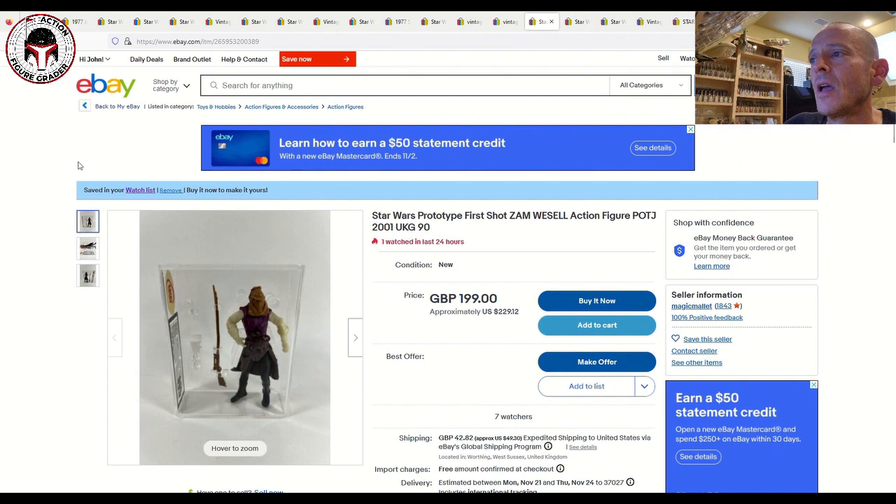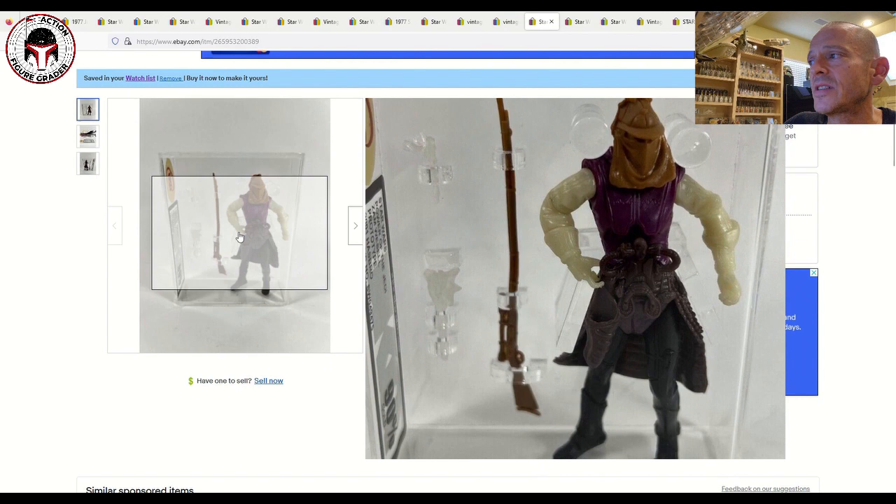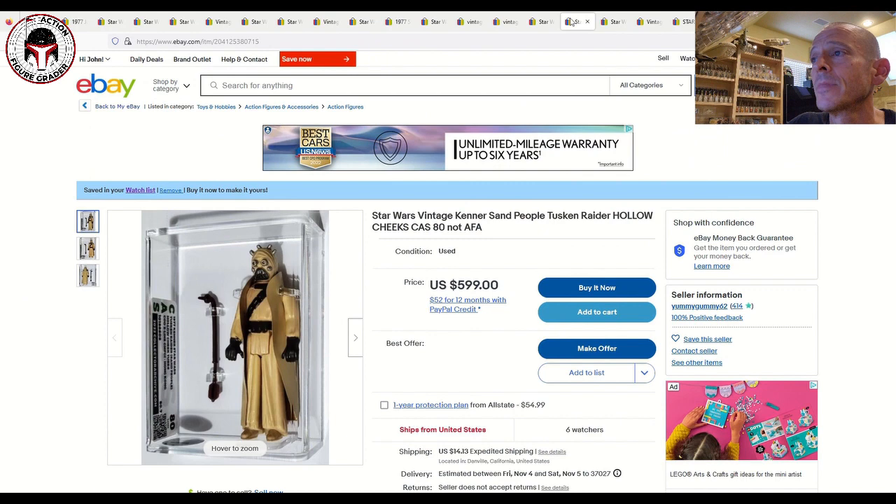Next up is a prototype first shot Sam Wessel Power of the Jedi figure, graded UKG 90% with the updated case style showing all the accessories. It's an unpainted first shot prototype listed for 199 pounds (about $229 US) with seven watchers, make an offer — a nice looking modern prototype from the Power of the Jedi series.